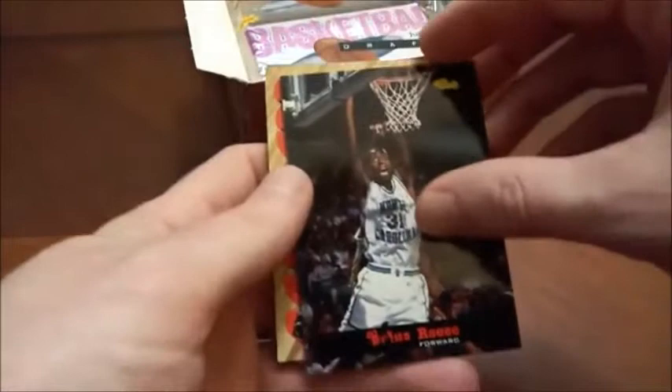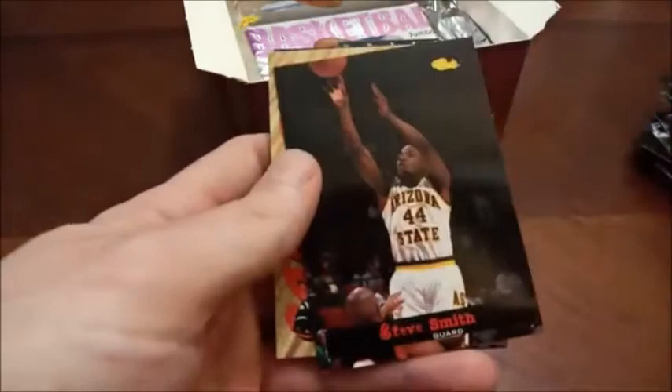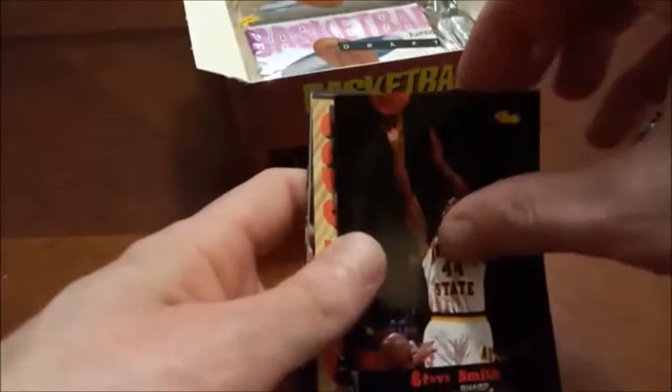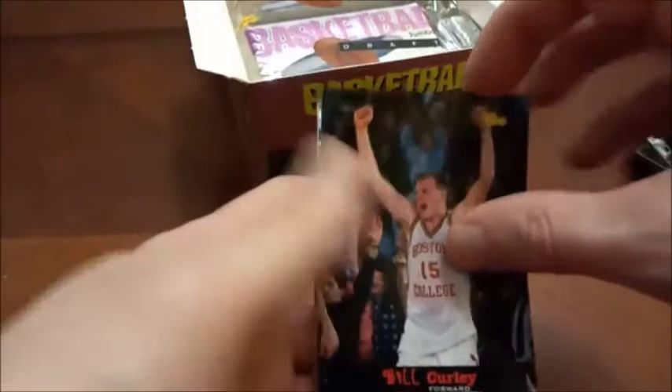There's Jalen Rose again and some more repeats — Steve Smith. I'd be willing to bet our game card is Charone Wright again, and sure enough — there's another Jason Kidd and Charone Wright one more time. We've got all repeats in this pack. Classic needed to do better with their quality control.